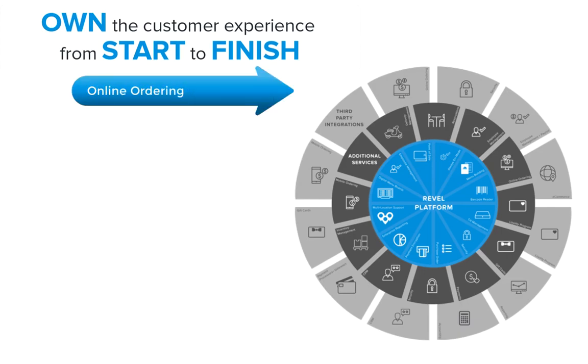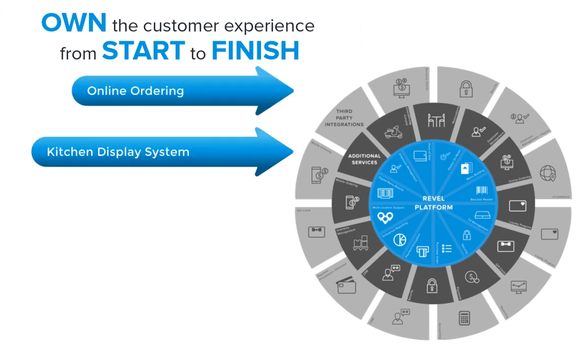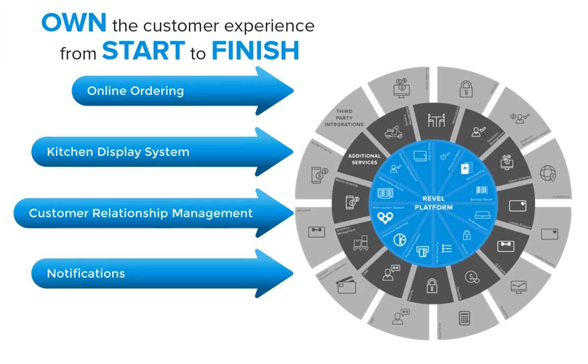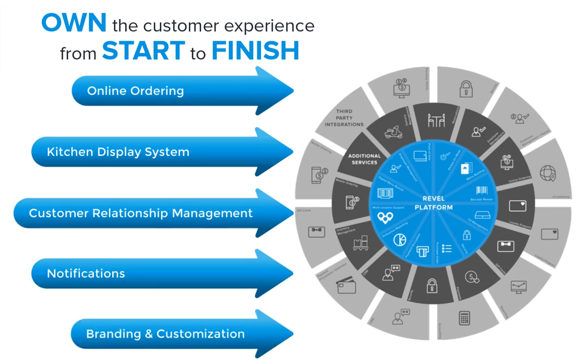Combined with Revel's native ecosystem of online ordering, kitchen display system, customer relationship management, notifications, and our branding tool, Delivery XT provides seamless engagement with your customers. You own the experience from the moment the order is placed to when it's delivered to the customer.